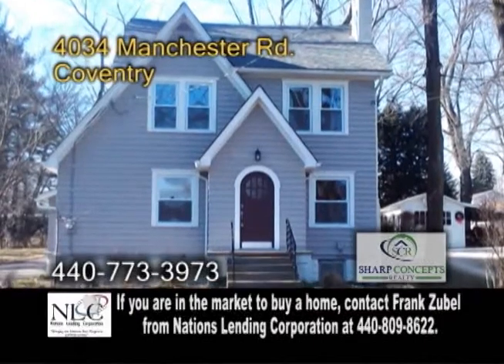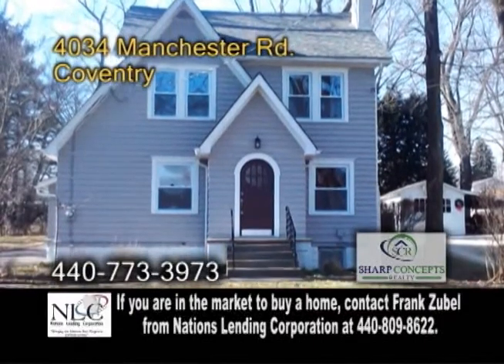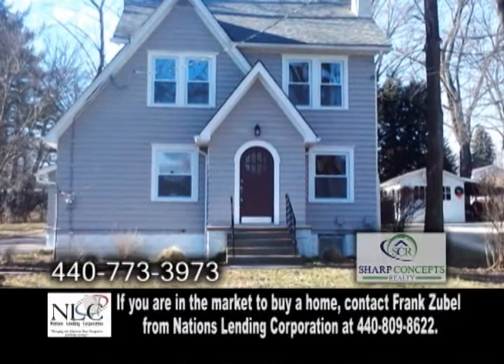A colonial home in Coventry. Professionally renovated, this home offers four bedrooms and two and a half baths.